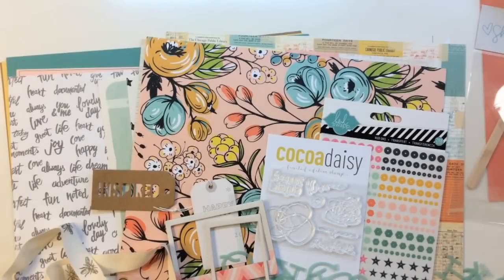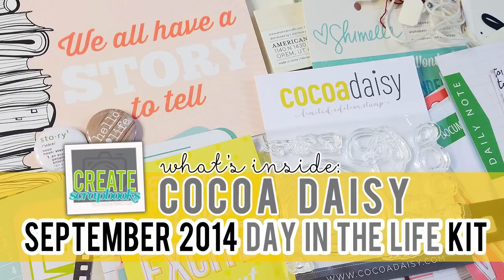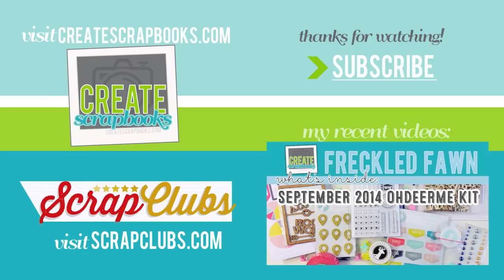I hope you enjoyed seeing what's inside Coco Daisy's September 2014 kits. I showed you their main scrapbooking kit called Story Time and their Day in the Life Project Life or Pocket Style kit. You can find more information on Coco Daisy at my blog at scrapclubs.com — I always link below the video here on YouTube. I hope these videos help you determine whether or not you'd like to purchase a kit. Thanks for watching and subscribing — I really appreciate the thumbs up and comments. I'll see you soon with another kit video.